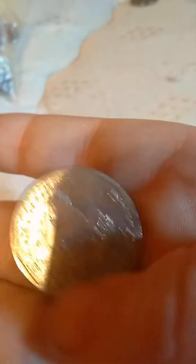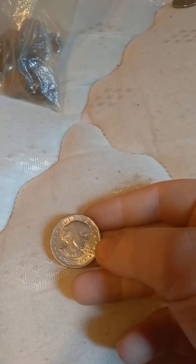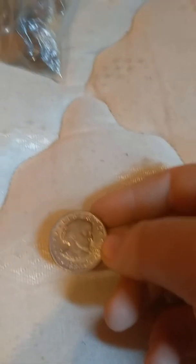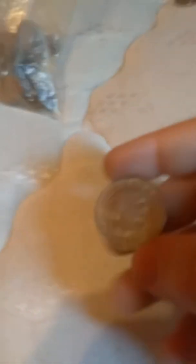Next we have this dollar — I forget what it's called, comment down below. Then we have these — here are two about Donald Trump, which these will actually be collectibles eventually. And here's one about World War I — it's like a commemorative coin. And that's all from that bag.